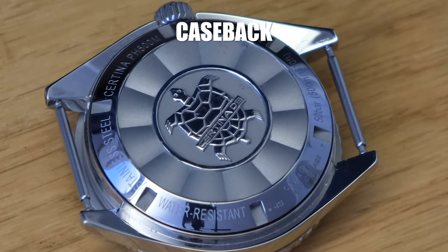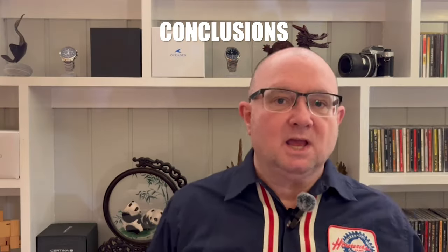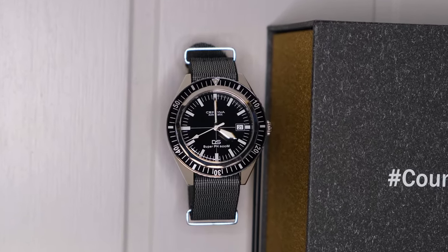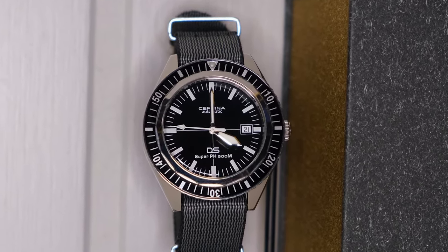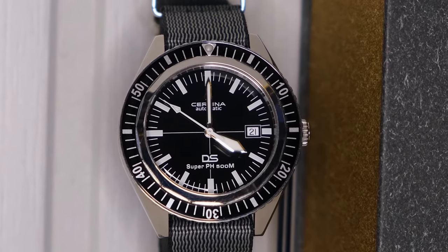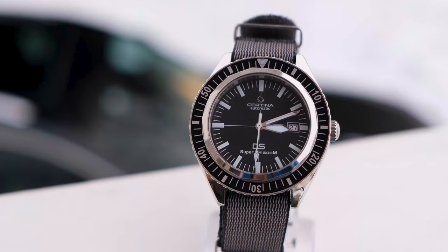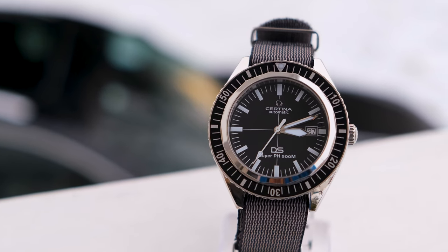The case back has the Double Security turtle engraved and includes all the specifications — it looks great. To summarize what I love: the retro yet modern reinterpretation with all the improvements to the original, the dial, the case, the hands, the 500-meter water resistance, the 80-hour power reserve — it all makes this a true tool watch from a well-respected brand with rich history at a very competitive price. The strap is great, and the bezel lock gives this watch a special place in my heart.